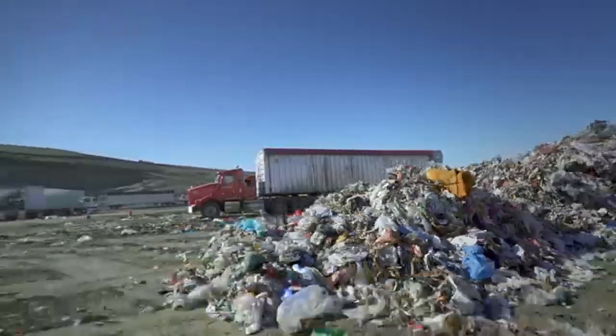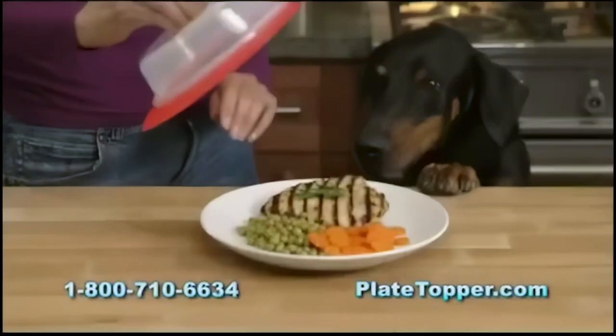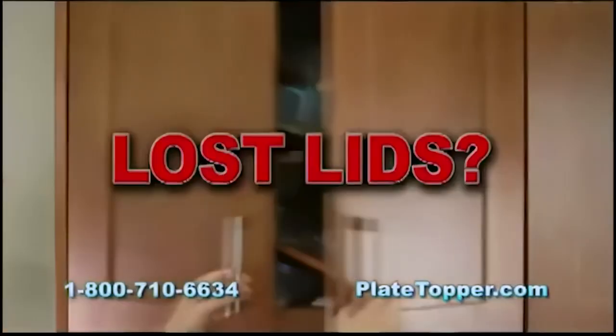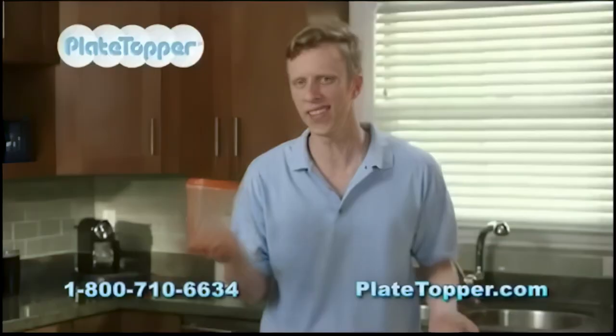Stop wasting hundreds of dollars on spoiled food. Plate Topper works overnight and keeps your food smelling right. Naughty dog? Toss it. Lost lids and wasted space? Toss it. Snack for a ninja? Toss it.